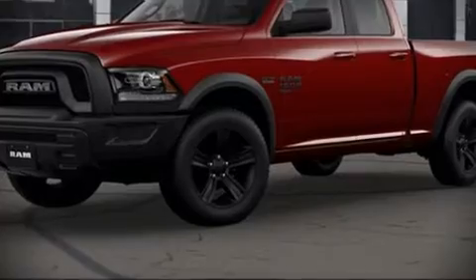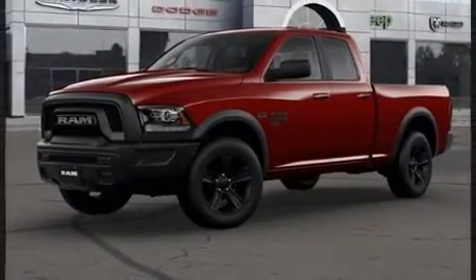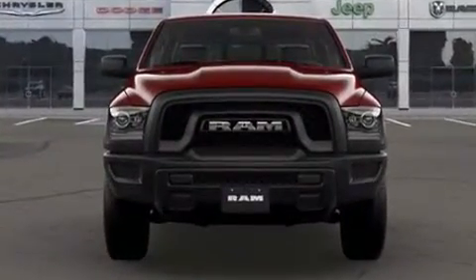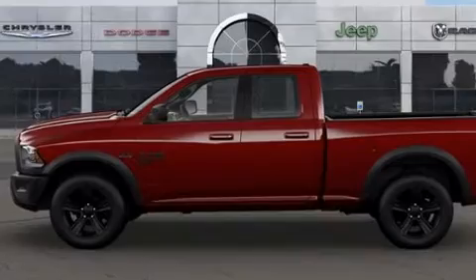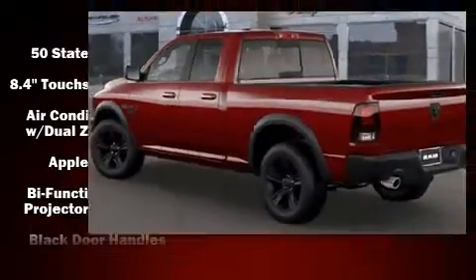Get excited about the 2021 RAM 1500 Classic. It distinguishes itself from the competition with features such as one-touch window functionality, variably intermittent wipers, an outside temperature display, a bed liner, and much more.